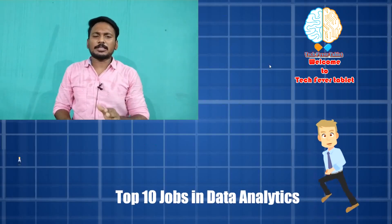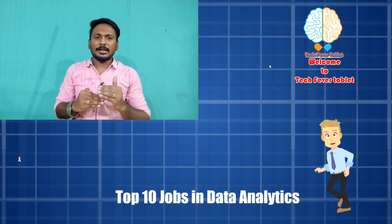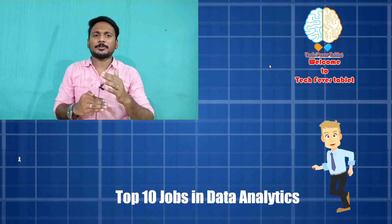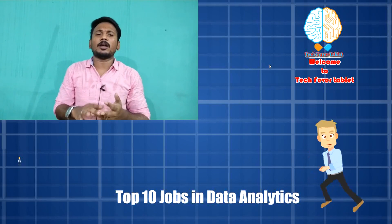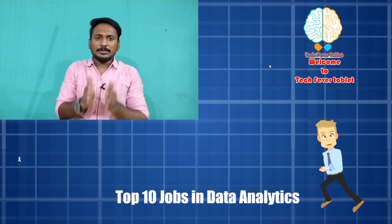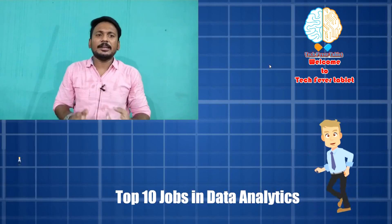Hi, it's Tech Friend and welcome to Tech Fair Tablet. In this tablet, we are going to have a topic on the top 10 jobs in data and tech. The data and tech sector is growing, and with the help of your social network, online shopping, and the share market, the business of data needs information.